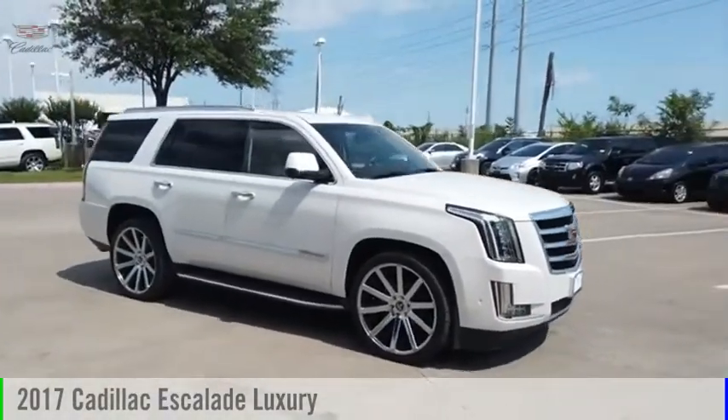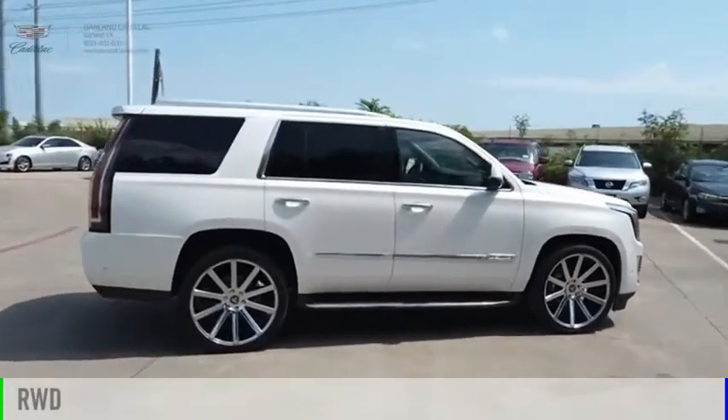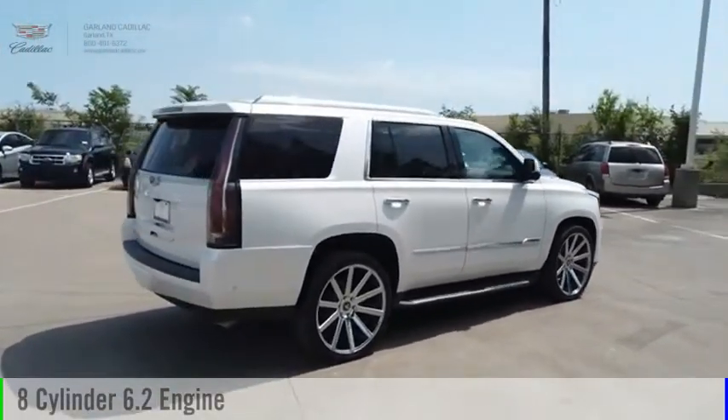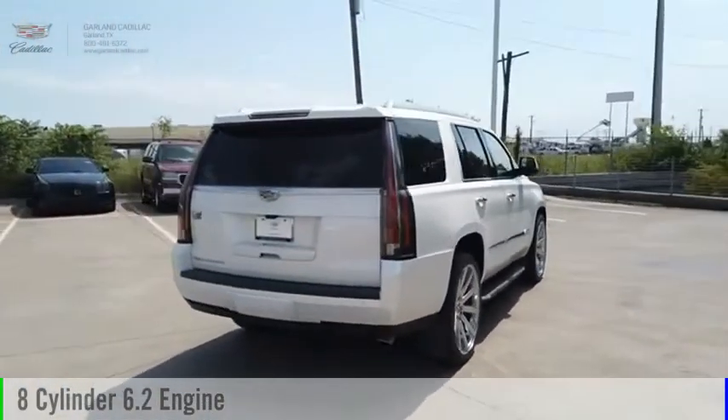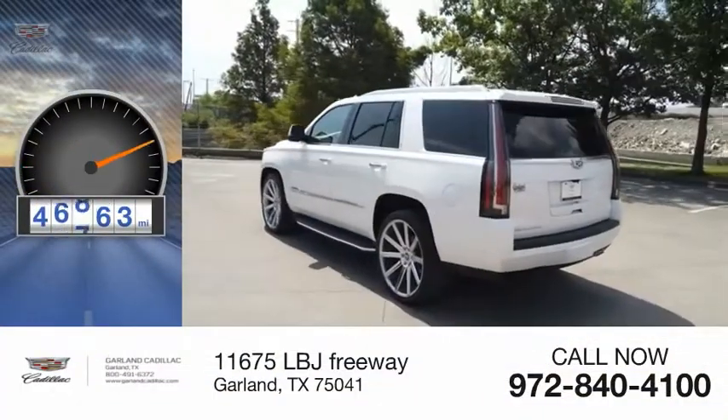We are pleased to show you the 2017 Escalade. This vehicle is powered by a rear-wheel drive, 8-cylinder, 6.2-liter engine, and comes with an automatic transmission. This vehicle has less than 50,000 miles.